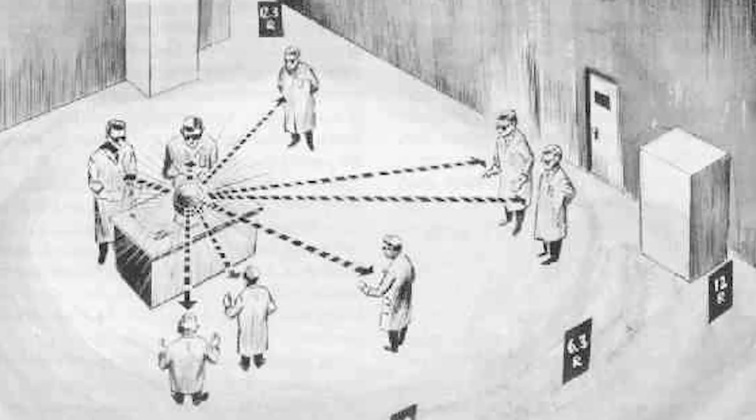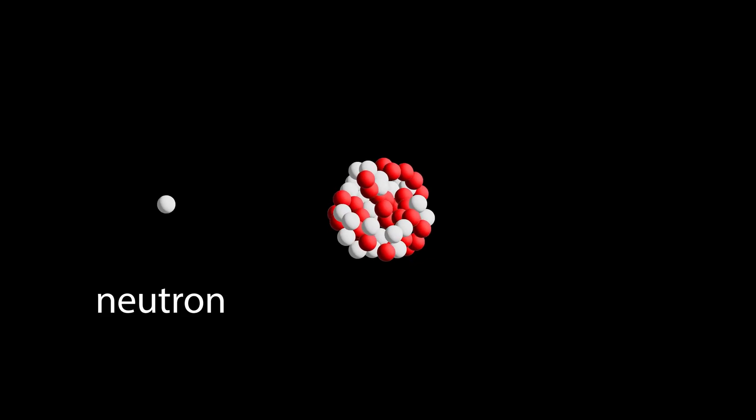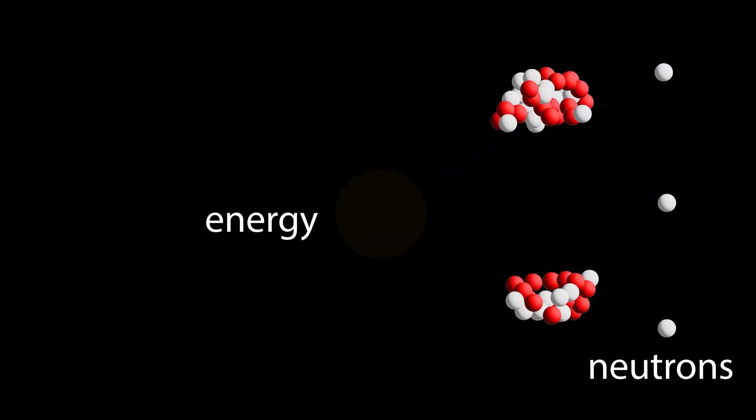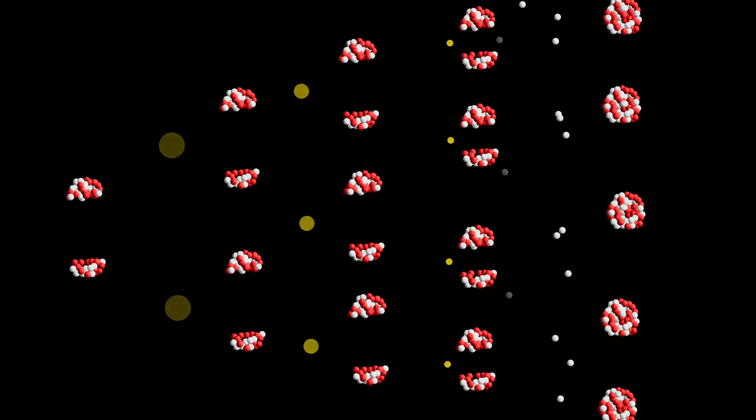The second accident occurred on May 21, 1946, when physicist Louis Slotin was performing a similar experiment. His screwdriver slipped, causing the core to go critical and release another burst of neutron radiation. He quickly twisted his wrist, flipping the top reflector to the floor, trying to shield others in the room from as much radiation as possible. However, he received a lethal dose of radiation and died nine days later from acute radiation poisoning.